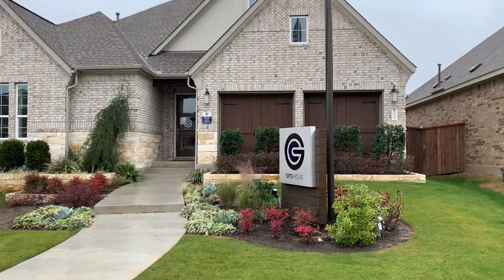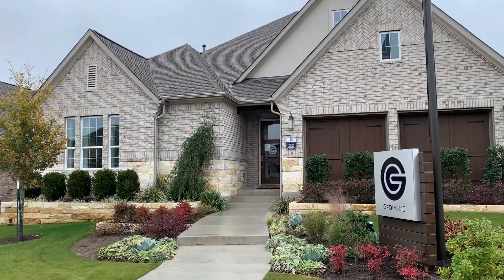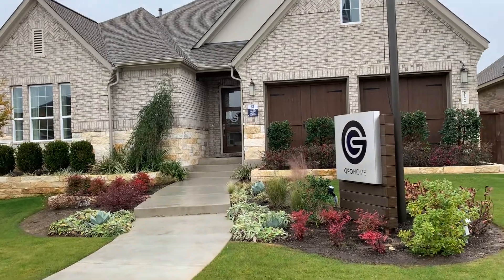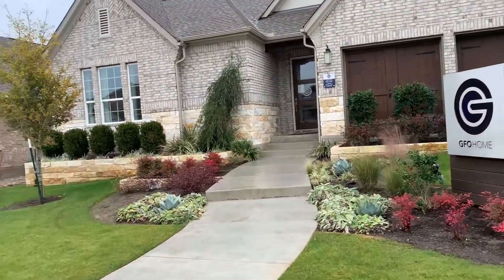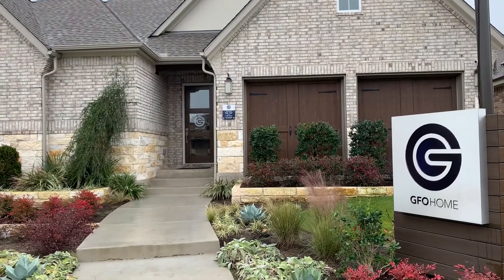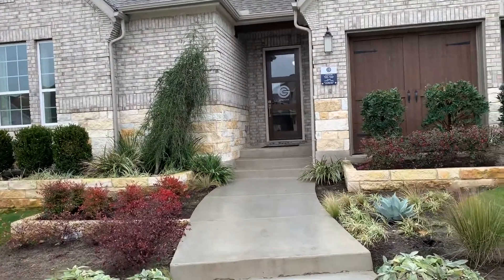This is a GFO home, which stands for Guillen Family Owned. This is the model 1608 Carmine Drive in Mason Hills — it's for sale. It has a tremendous amount of upgrades in it and three thousand one square feet.